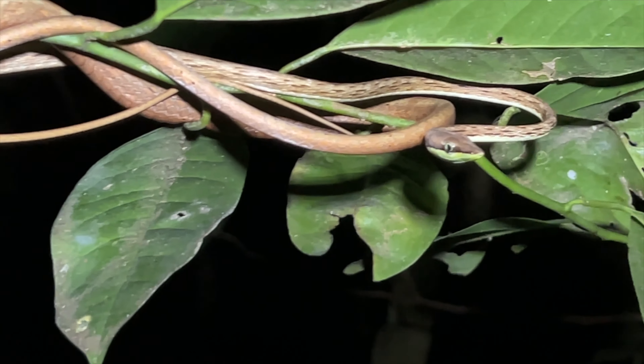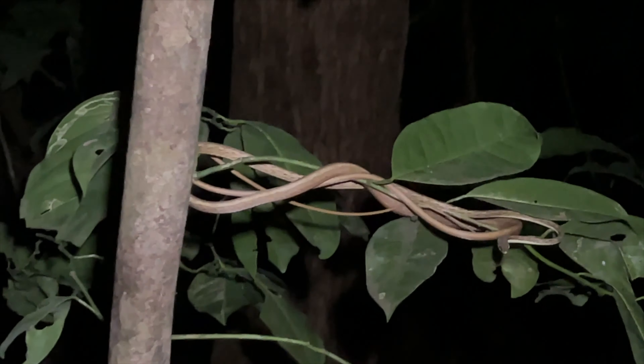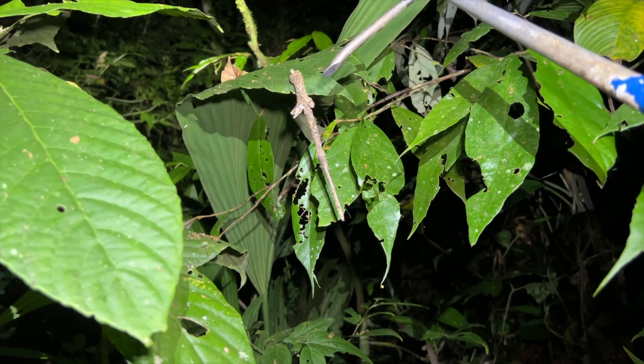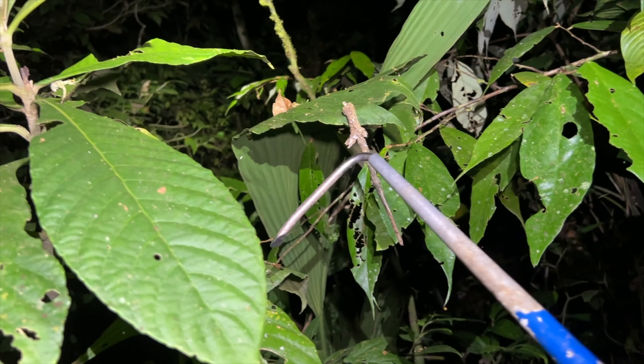Oxybelophenius — the vine snake right there, completely coiled up. We're not going to disturb it because they sleep at night, and it's about 9:30.